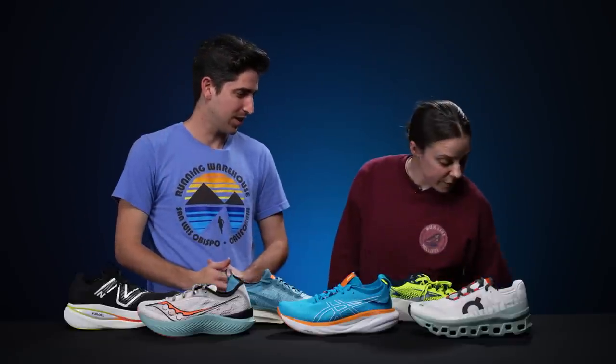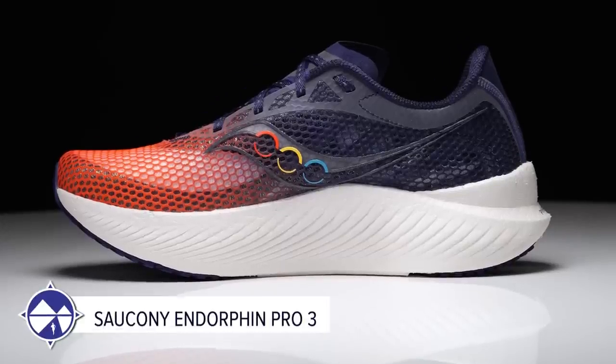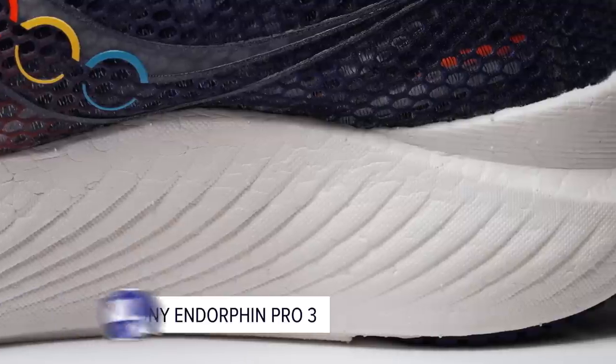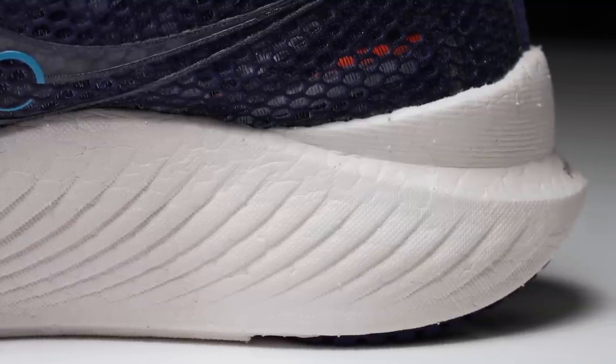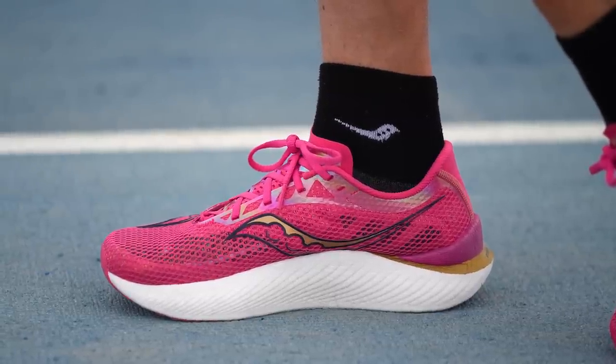Emily also picks the Saucony Endorphin Pro 3 for race day, calling it a major improvement over previous versions — more comfortable and cushier. She's been racing in it for 10Ks and 5Ks and has also done a lot of tempo work in it, really loving it for both purposes.